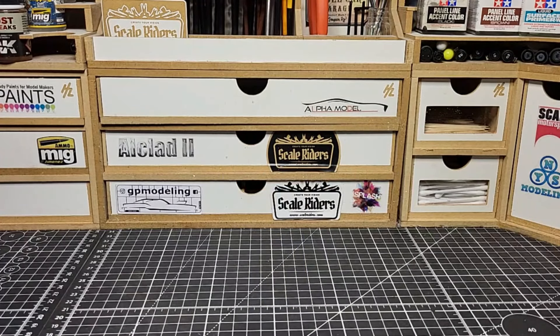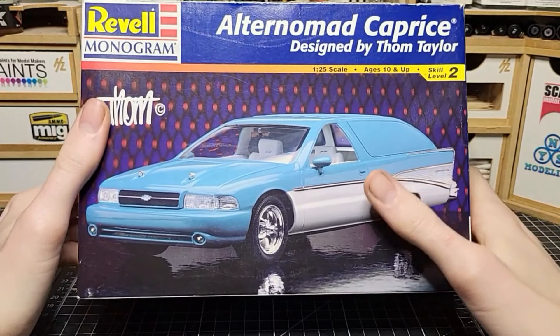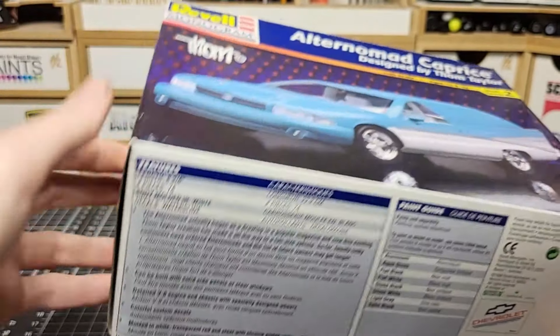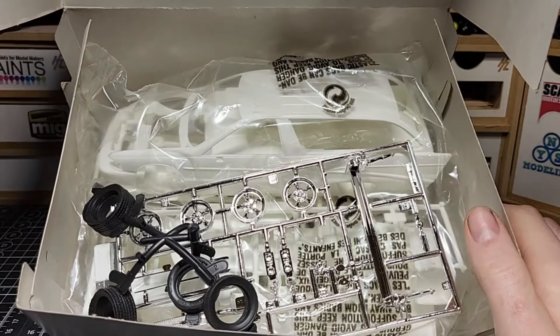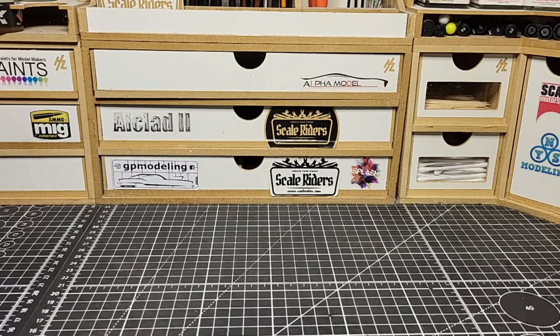Now let's move on to the swap meet haul. I picked up some good kits at really good deals. First up is a station wagon — I love station wagons. I'm not really sure what year this one is, probably early 1990s to early 2000s. The box was pretty beat up but it was only $20, I talked him down to $15. It's an open box kit but it's all there — only the chrome parts were loose, as was common back then. I'll probably slam it to the ground with different wheels.